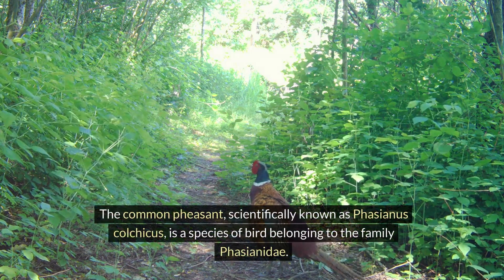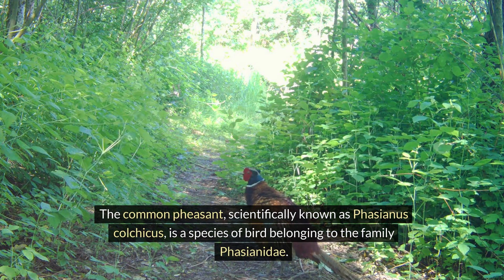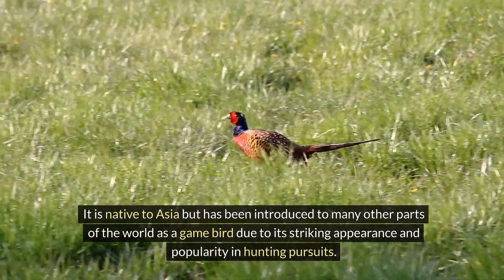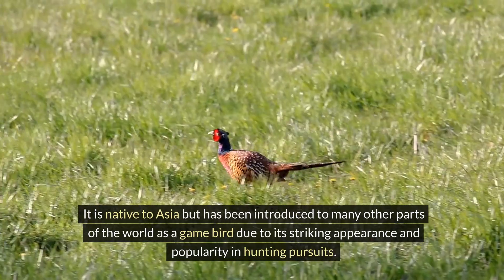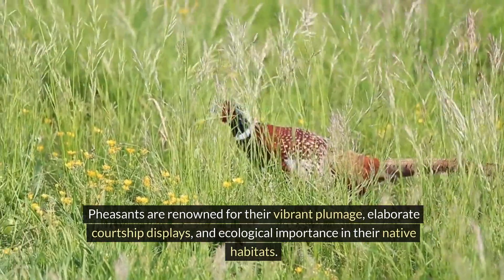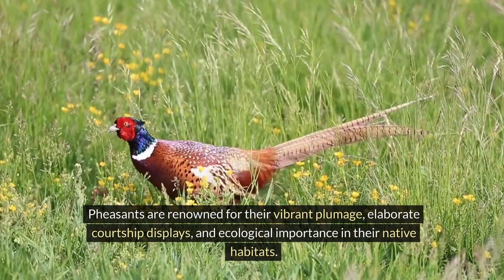The common pheasant, scientifically known as Phasianus colchicus, is a species of bird belonging to the family Phasianidae. It is native to Asia but has been introduced to many other parts of the world as a game bird due to its striking appearance and popularity in hunting pursuits. Pheasants are renowned for their vibrant plumage, elaborate courtship displays, and ecological importance in their native habitats.